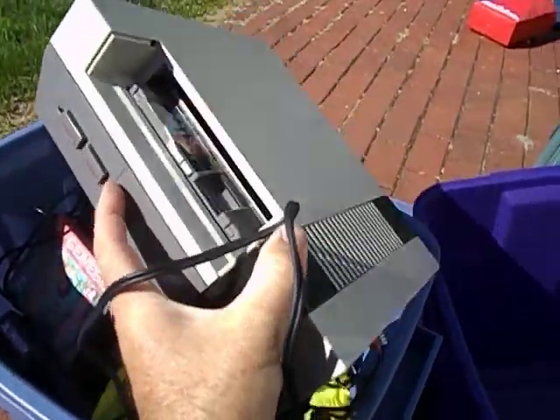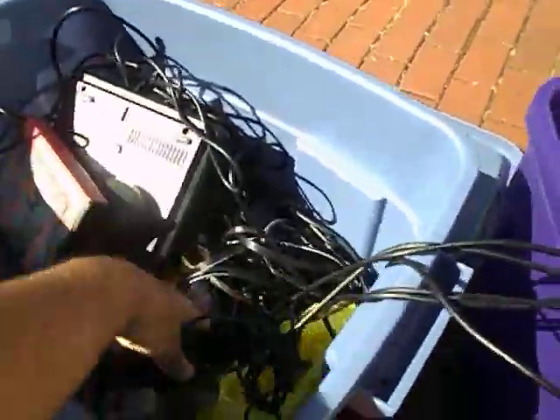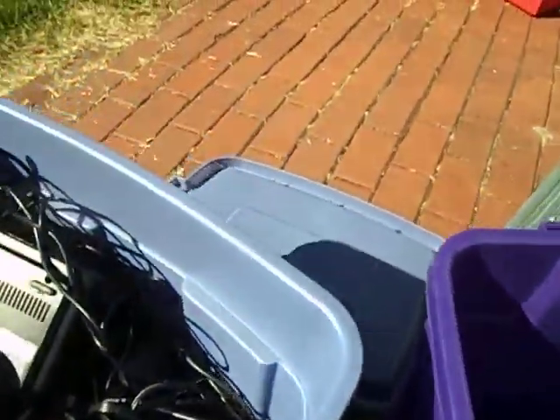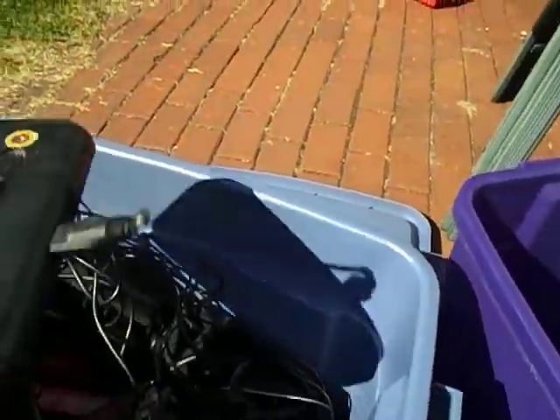I got an NES. The kid said it's working. It has Duck Hunt in it. I believe this is complete. I got a gun, apparently. There's the power supply all taped up, beat-up looking - I don't care, I have a power supply so I can replace that. Another controller and cables. Like I said, I got all this for $50.